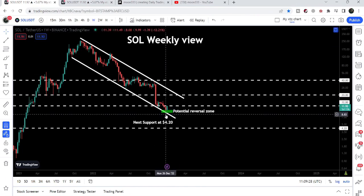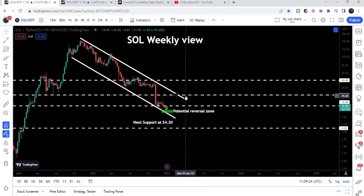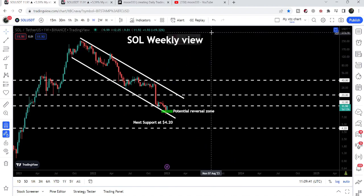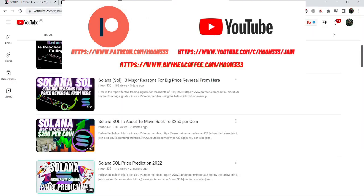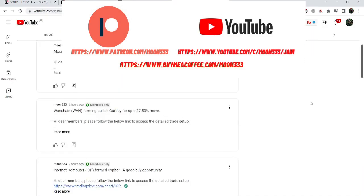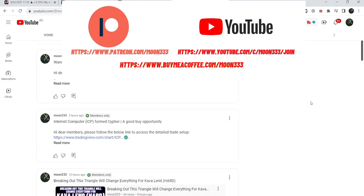And now you can see that the price reversal on this weekly time frame chart has just begun, and in today's video we will take a look at this move. But before starting this analysis, if you are not subscribed to my channel then do subscribe, and for more trading signals you can also join me and support me as a YouTube member or as a Patreon member, where I am sharing different trading signals. You can find the link in the video's description.